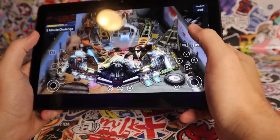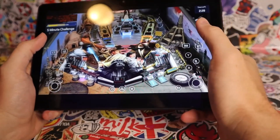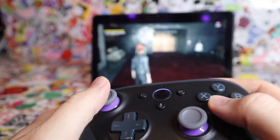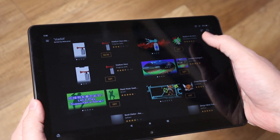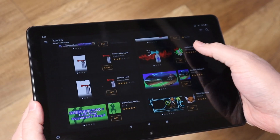While I was really impressed with how Luna ran on the tablet, immediately one of the biggest challenges I noticed with the Fire HD10 tablet was that the Amazon App Store is very limited when it comes to other cloud gaming options.